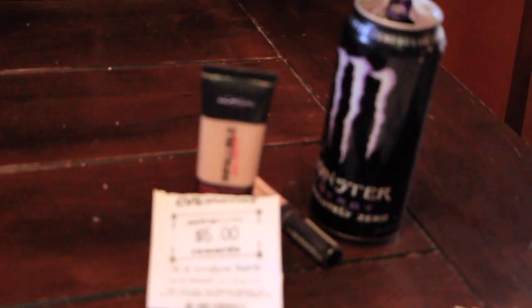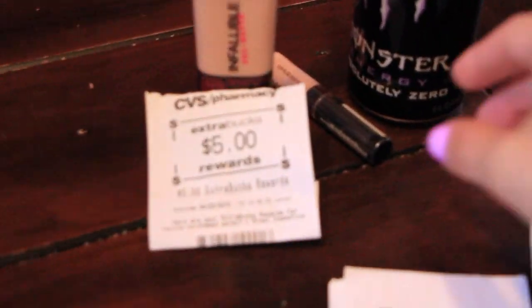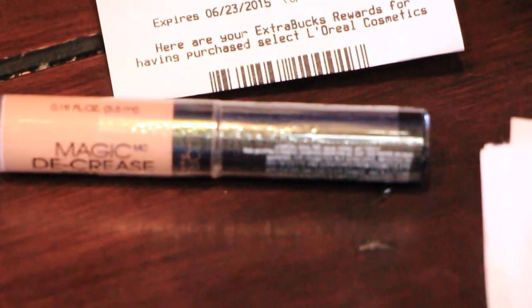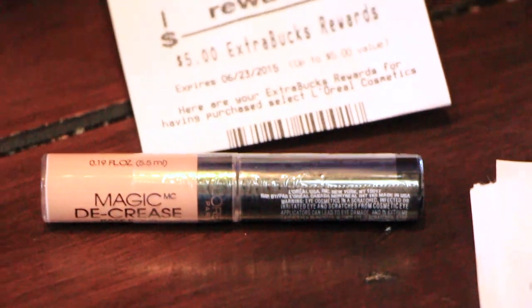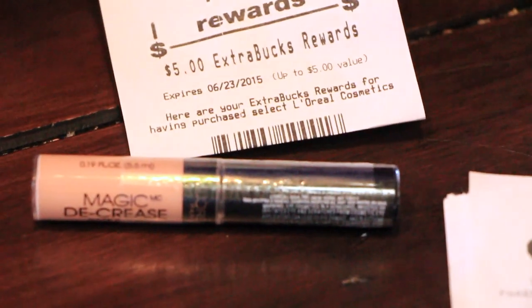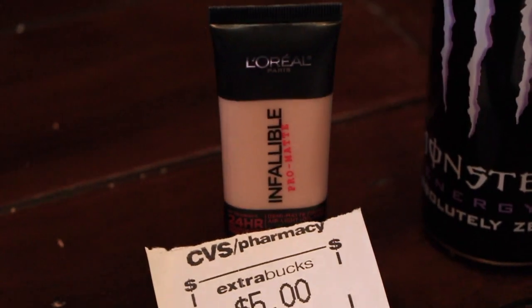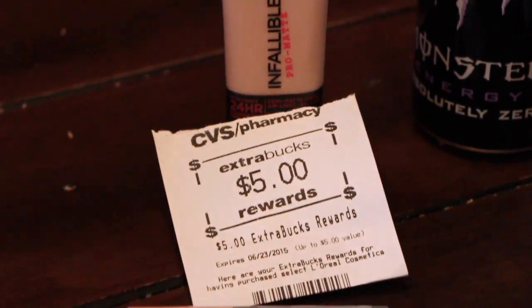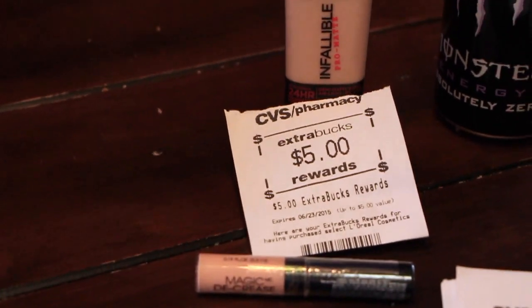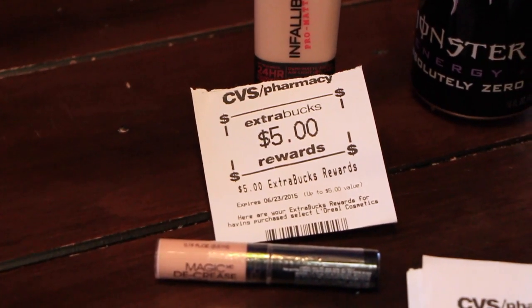The last one I did was this one — I also got a gallon of milk. I got the L'Oreal and used the $5 off $15 that came out of today's red coupon box. This little magic decrease thingy is $9.29 and the foundation was $13.29. I just wanted to try it and I had a lot of Extra Care Bucks to use up, so I decided to get those two things. It came out to about $22 and some odd change for both, and then you get $5 in Extra Care Bucks when you spend $15 in L'Oreal.